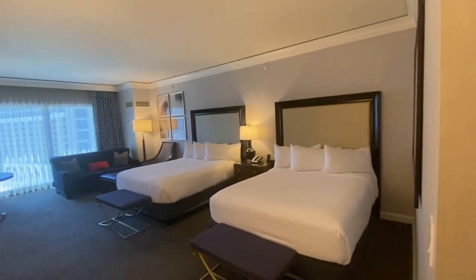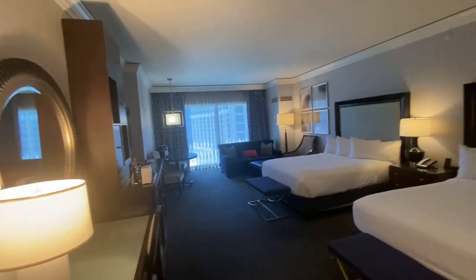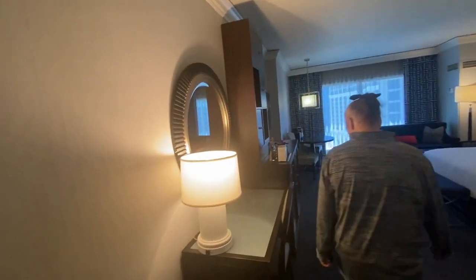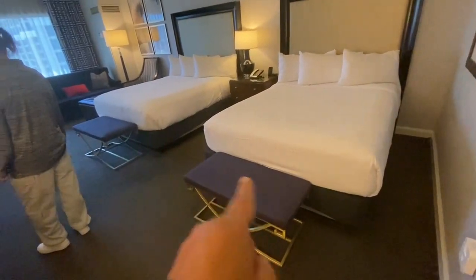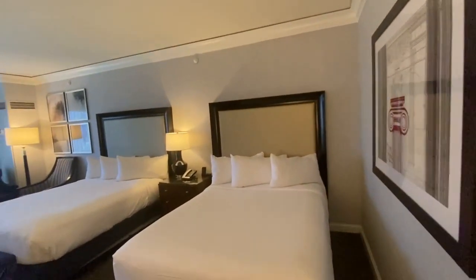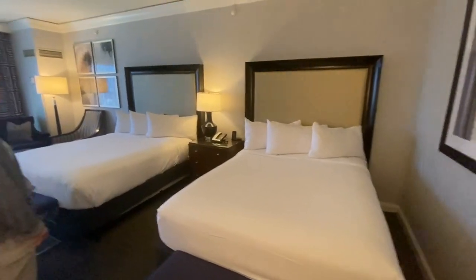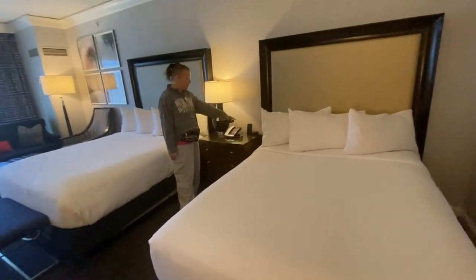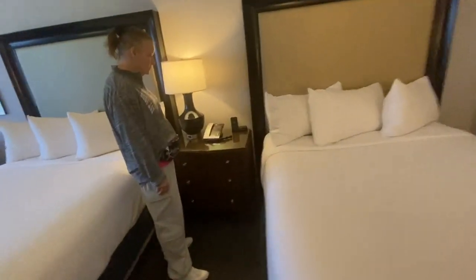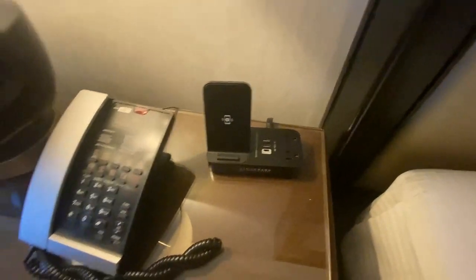We got two queen beds. We actually don't mind — we sleep in one and throw miscellaneous junk on the other. We like two beds. It has foot stools at the end of each bed, nice matching headboards, a nice end table in the center, and a phone charger — just set your phone down right there and it charges it. Nice.